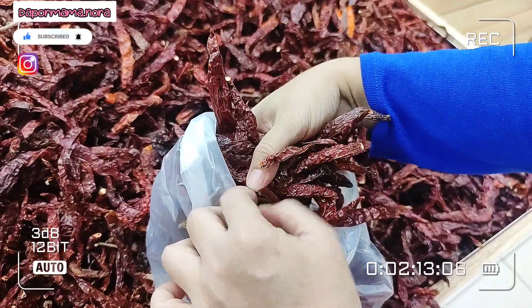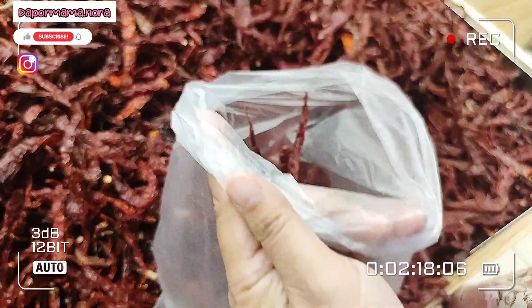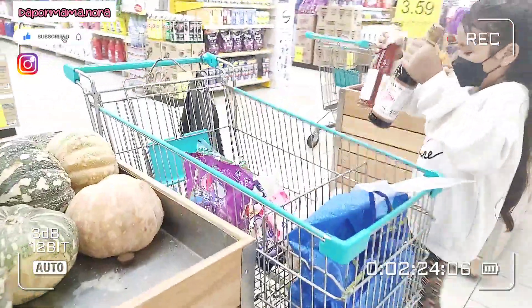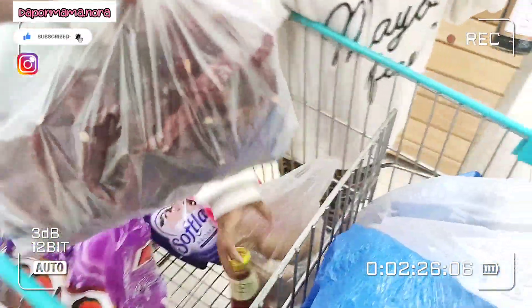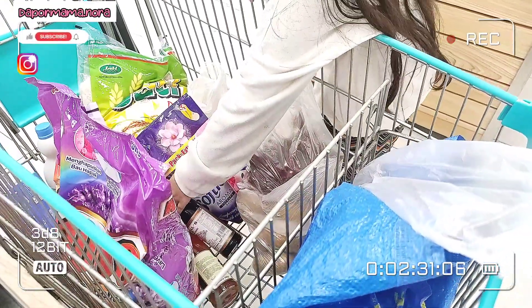Dia cari bahan-bahan lain seperti loroks, perjuci, fat serbuk, semua dia yang carilah, macam perwangi baju. So Mama bahagian lain, jadi cepatlah habis kita punya belanja. Tak adalah ambil masa terlalu lama.